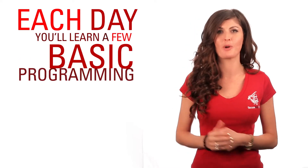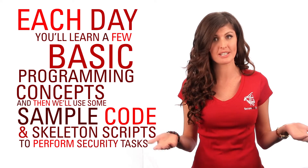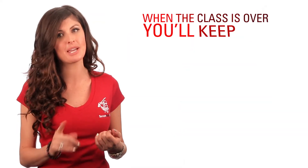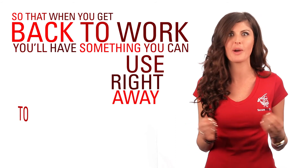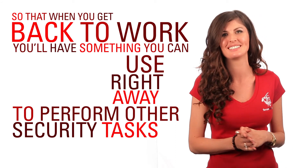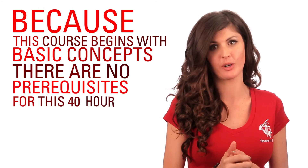Each day you'll learn a few basic programming concepts, and then we'll use some sample code and skeleton scripts to perform security tasks. When the class is over, you'll keep the skeleton scripts so that when you get back to work you'll have something you can use right away. Because this course begins with basic concepts, there are no prerequisites for this 40-hour class.